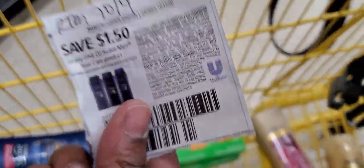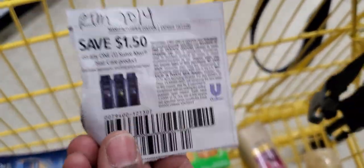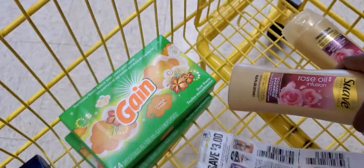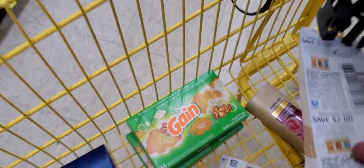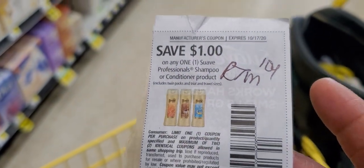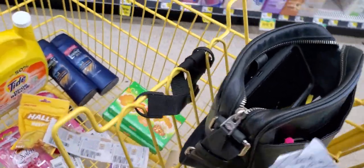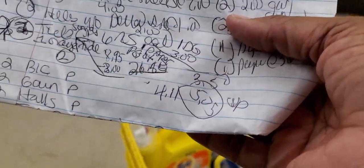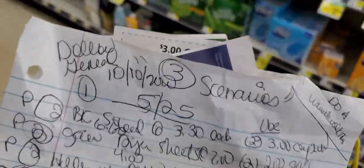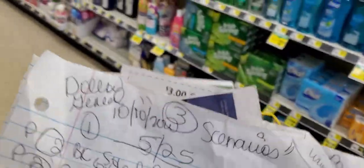This coupon is beeping after you use two of them, so use only one. You're going to grab one of these at $3 and use this RetailMeNot 10/4 coupon. After you finish, you're either going to come up to $5.05 or $6.05 because you need to cover that extra dollar that you couldn't get from the other slide.